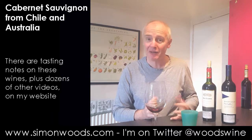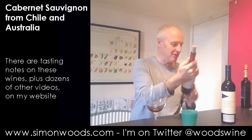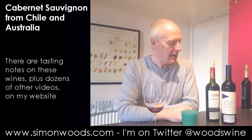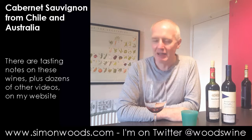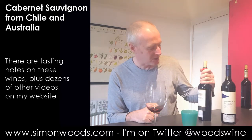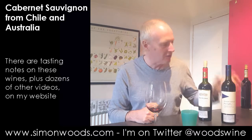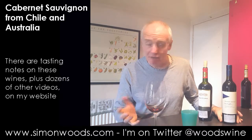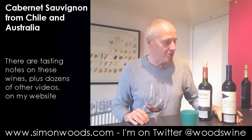They're both pretty good adverts for Cabernet and not silly prices — I think they're both about the same, £13 to £14. Hard to prize them apart. If you like your wines on the fleshier side, go for the Erasmus. If you like your wines slightly leaner but still fresh, go for the Robert Oakley.